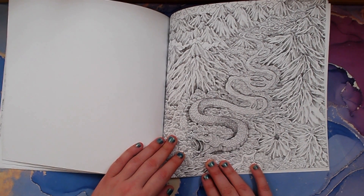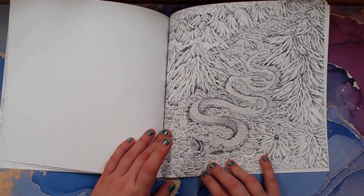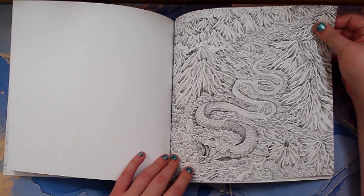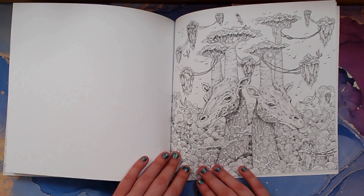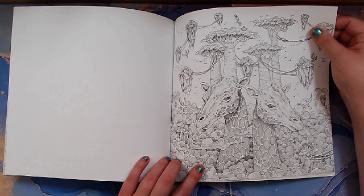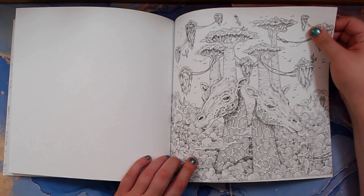Mountains or volcanoes. This is a book to step out of my comfort zone because it's so detailed, but I think I'll enjoy it once I get started. Look at the giraffes and flying birds — it looks like above the clouds. How would you color these types of clouds? I don't know — think about it!